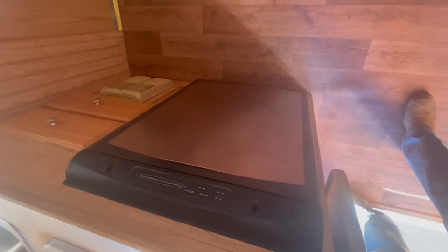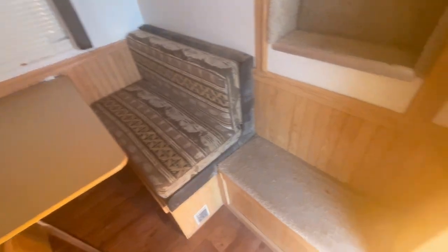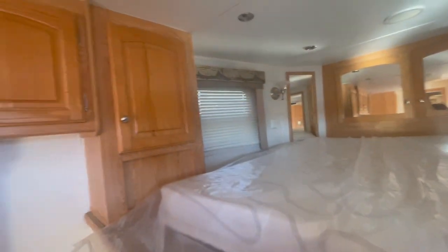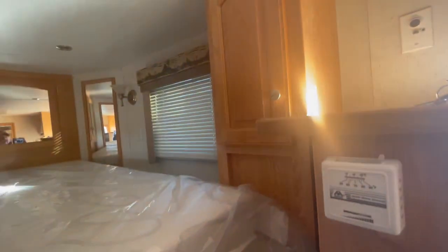Refrigerator with a freezer. Dinette that folds in and makes it into a bed. Got a nice wide set of steps up into the bed. Hanging closet on that side, foldables and storage on the other side.